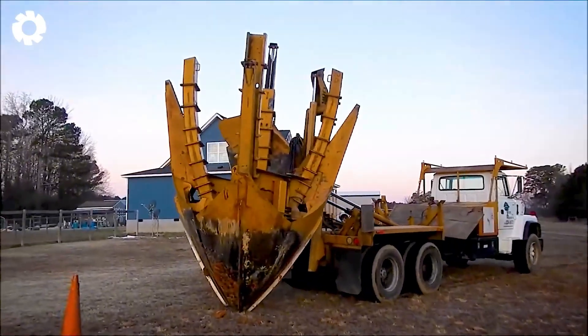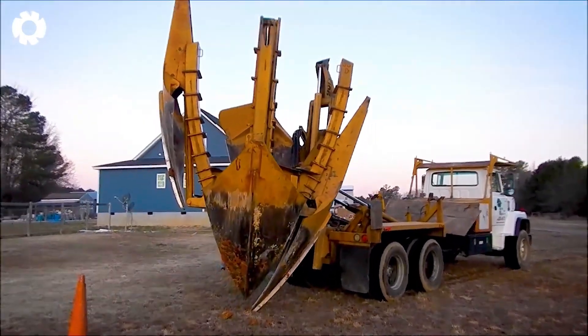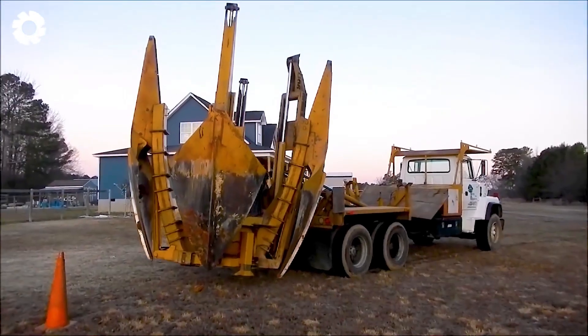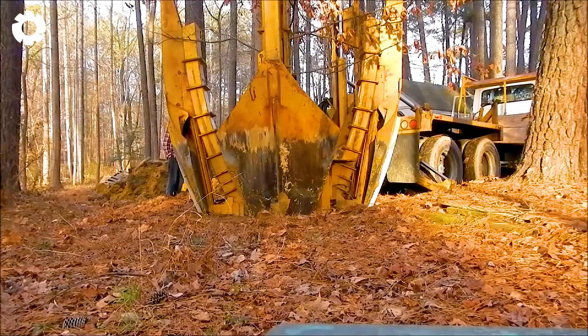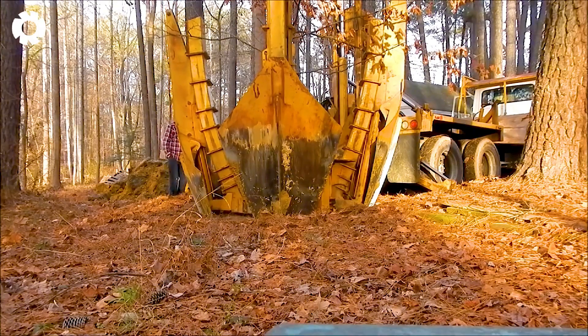This is an incredible machine, with enough power to lift and move an entire large tree stump. The hydraulic arm moves with precision, each movement forceful, demonstrating the ability to handle heavy tasks with accuracy and efficiency.